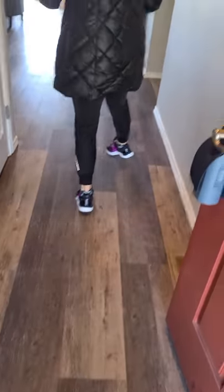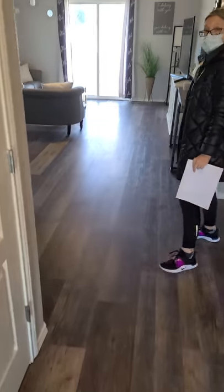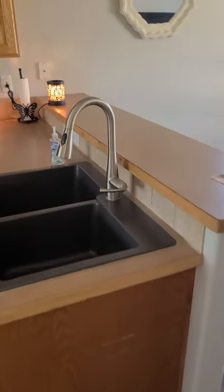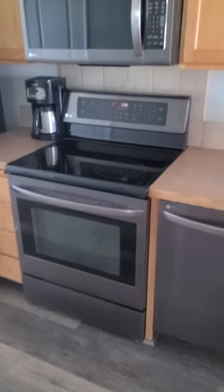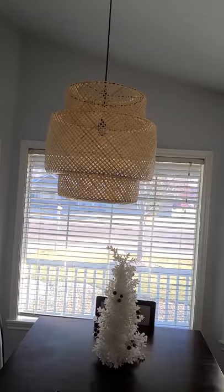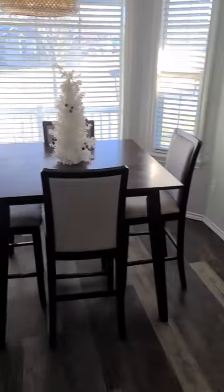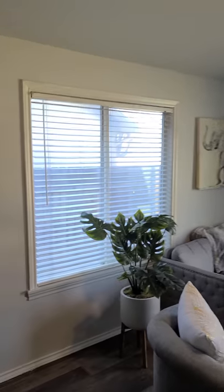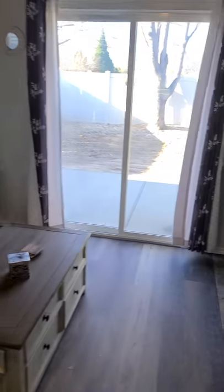Nice little entryway here, has luxury vinyl plank. Just a nice little kitchen, nice sink here, stainless steel appliances — looks like black stainless steel. Nice little dining area over here, light here over the dining area, living room. Nice staging here.